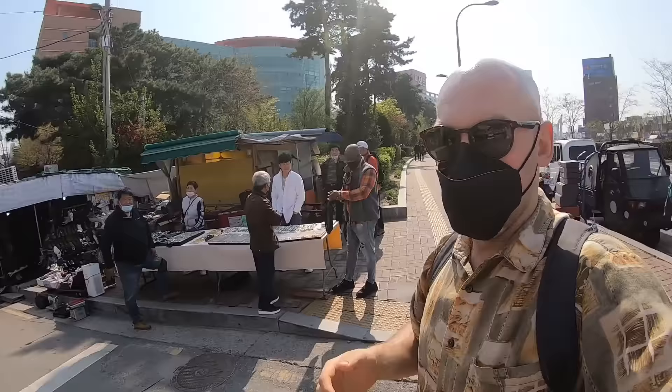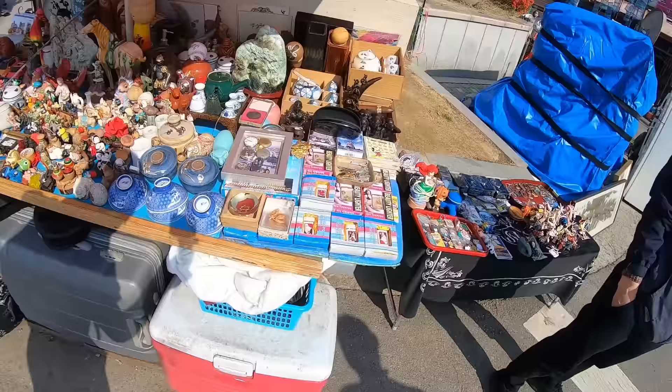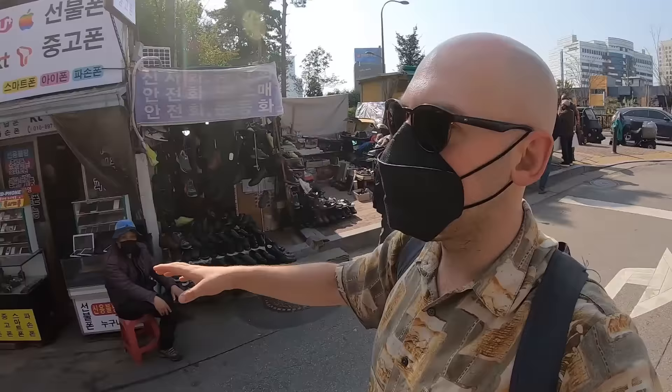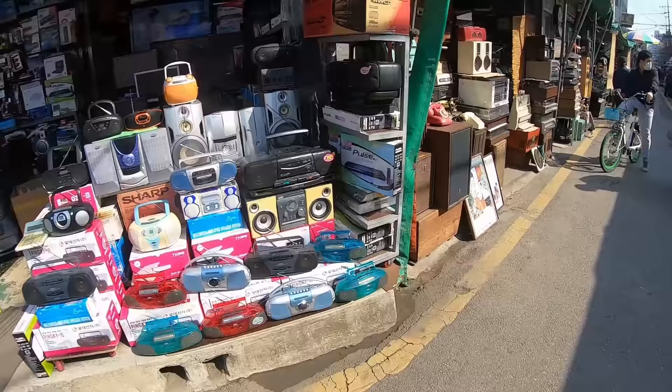Straight away this guy's selling lots of old vintage trinkets, old lighters, lots of old artwork. Over here on the right he's got lots of old watches, old shoes, and it goes all the way down here about 200 meters. The more we get into it, the more vintage electronics we're going to see, like here on the left.